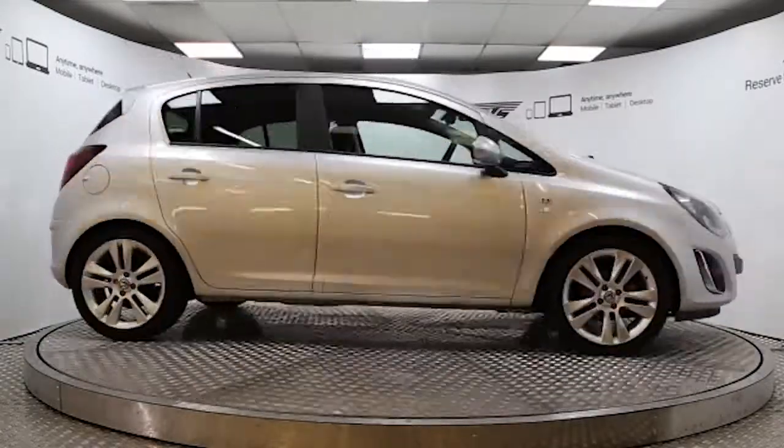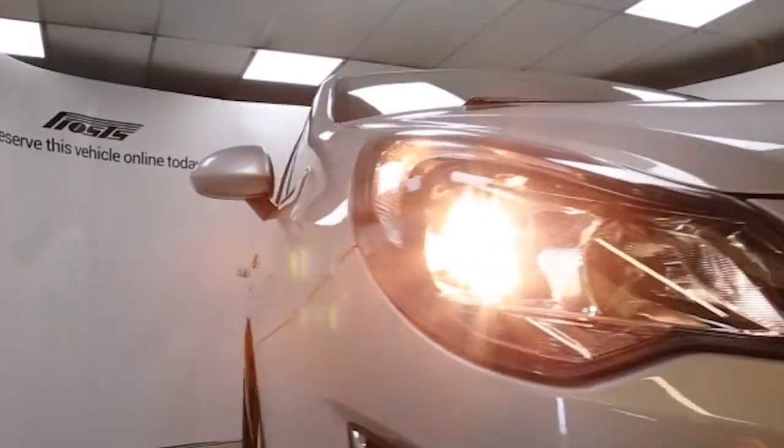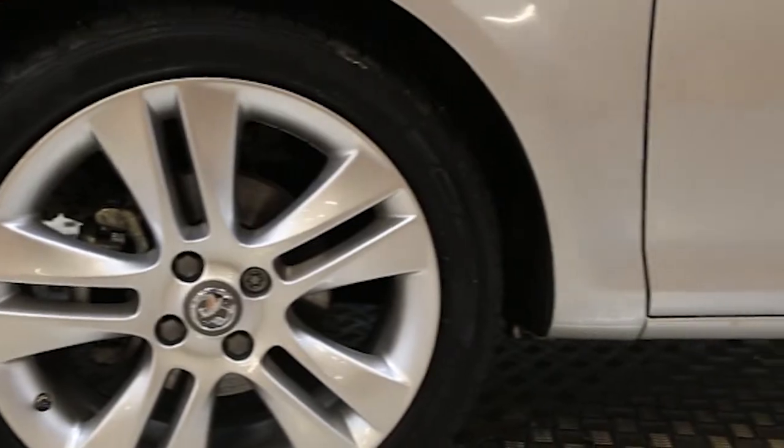Hi, welcome to Frost's. Here we have a 2012 registered 5-door Vauxhall Corsa SXi with a 1.3-litre manual transmission turbo-injected diesel engine. The car is finished in sovereign silver and has done just over 2,000 miles.